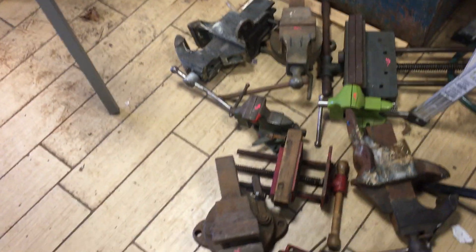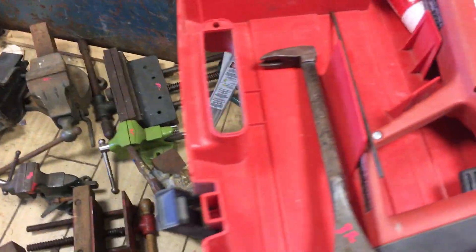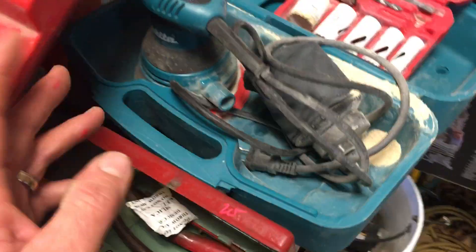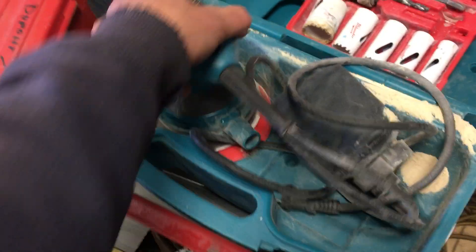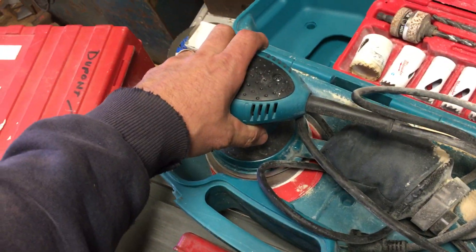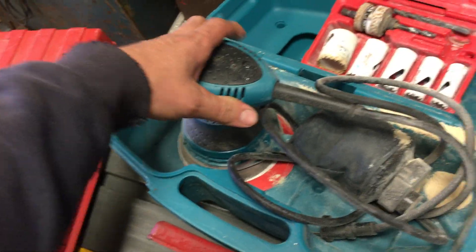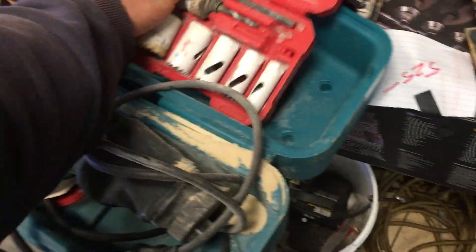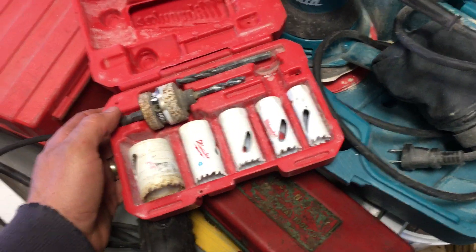I'm just showing you some vices. The Dremel is ten dollars. The Whitney punch is missing at least one thing — that's twenty dollars. Makita random orbit sander — this is in great condition. I think it was twenty-five dollars, though it may have been thirty. Don't hold me to that one.